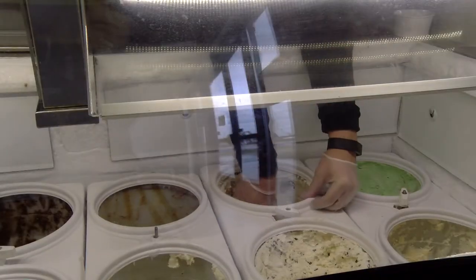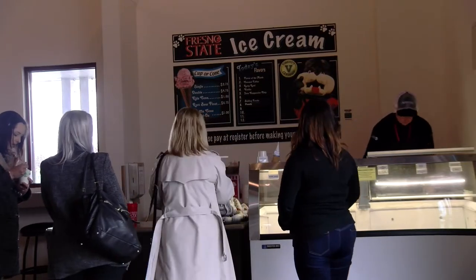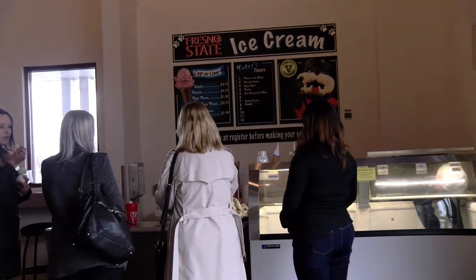Making customers happy one scoop at a time, there's no chance Fresno State ice cream will ever melt away. Deja Wright, Fresno State Focus.